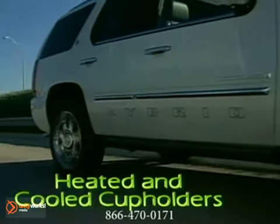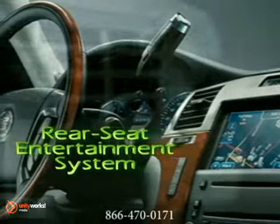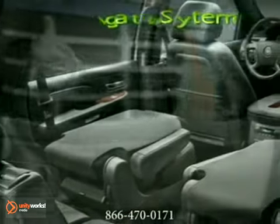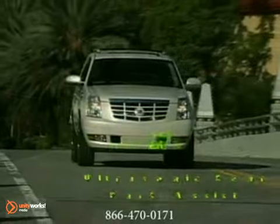The Escalade Hybrid remains a benchmark for luxury with its abundance of amenities. An Evolve Navigation Radio interface displays real-time two-mode hybrid system information, along with standard features such as Bluetooth, a rear-view camera, an optional DVD rear-seat entertainment system, and power running boards.